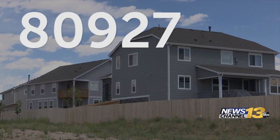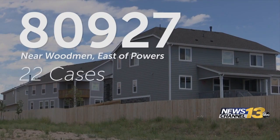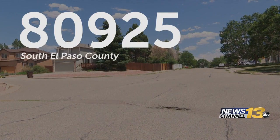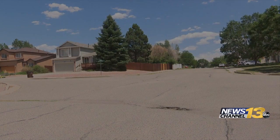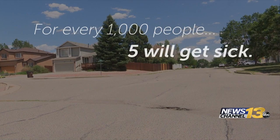Other areas like 80927 near Woodman, east of Powers, only has 22 cases. 80925, the south part of El Paso County, has 60. The estimated rate of infection for those areas — for every 1,000 people, five will get sick. It's a rate per person, so it's a very important measure for us, and it's one that we do look at. That's oftentimes a clue for us that we should look closely to try to understand what's the dynamic.